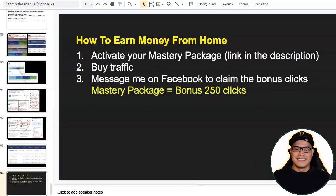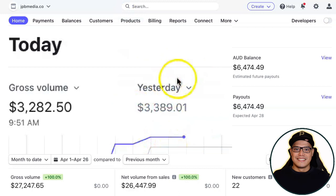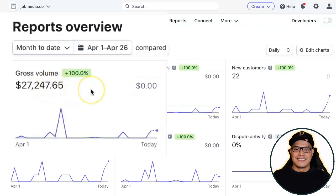Welcome back. In this video, I'm going to show you how to earn money from home. Specifically, I will show you how I made $3,389 yesterday and another $3,282 today. It's currently 9:51 in the morning here in Sydney, Australia, and so far today I already made $3,282. If I scroll down, you can see as of month to date for the month of April, I already made $27,247 with this particular system that you are about to copy.